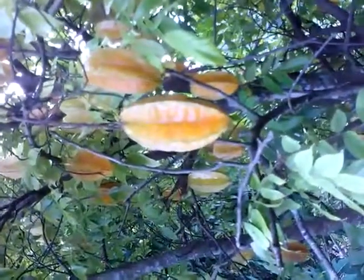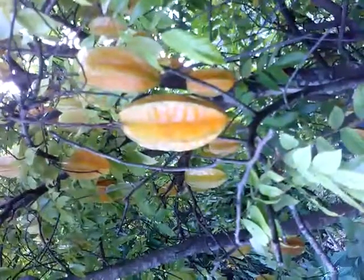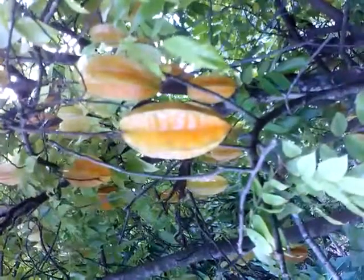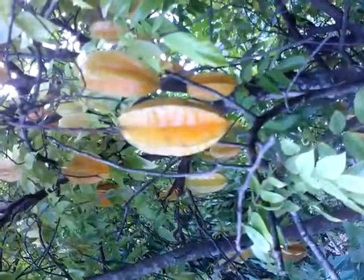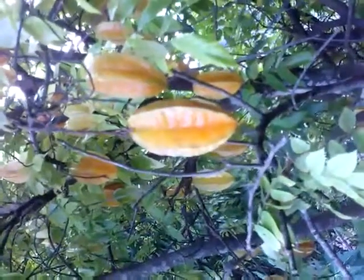This is an extremely sweet variety of carambola. If you really, really want a sweet one, this is one of the ones you want to get. Another variety that's excellent, which I don't have here in this field, is called Carrie. And Carrie is also an extremely sweet, very, very good, crispy variety.